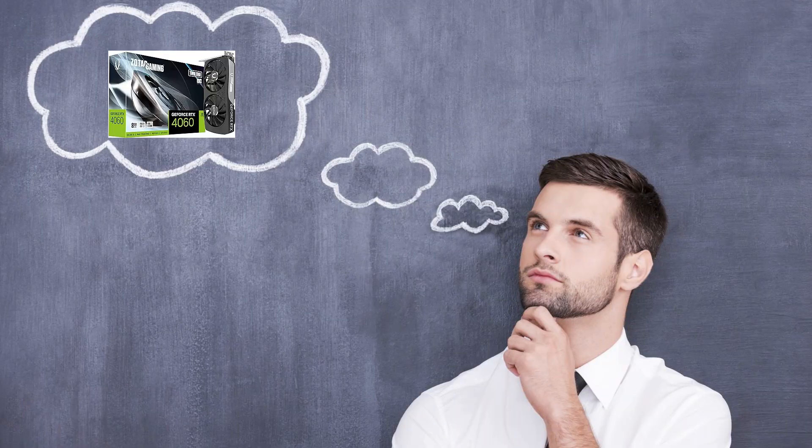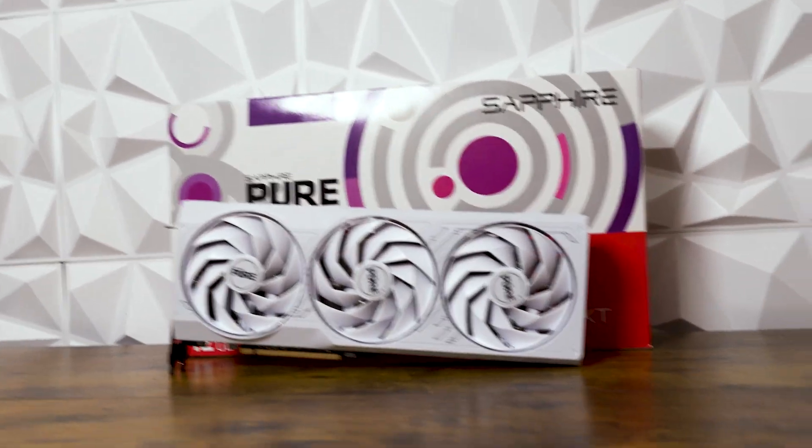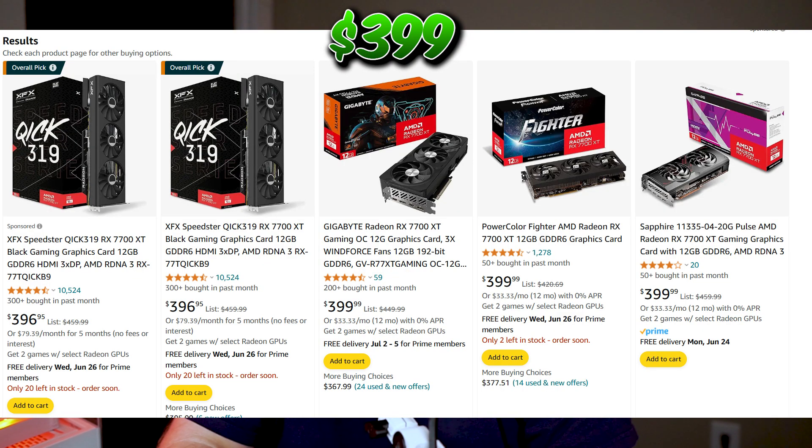I know it's very hard to make a decision when it comes to deciding should I upgrade my graphics card or should I buy this graphics card or that graphics card. Well that's where I try to help you — just a simple man with simple reviews. Here to talk about the RX 7700 XT. It's got 12 gigabytes of VRAM and at the time of recording this video it's recently dropped down to as low as $399.